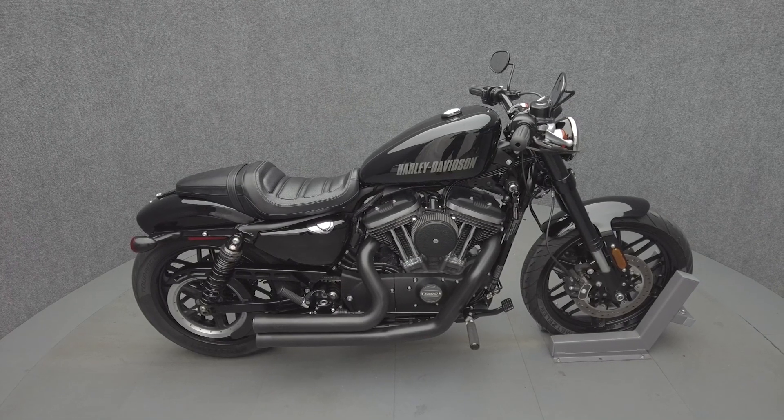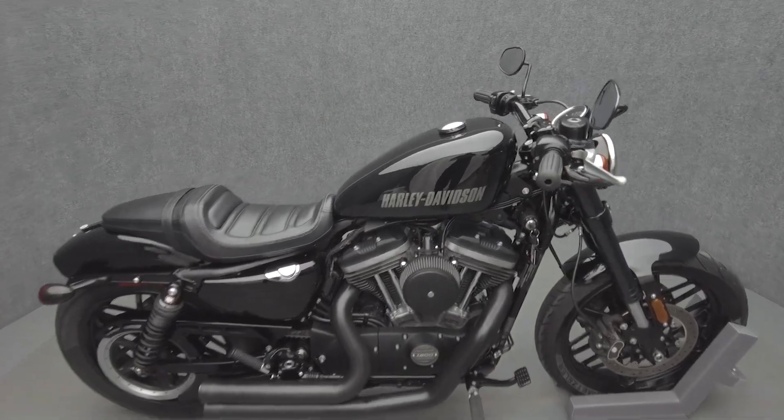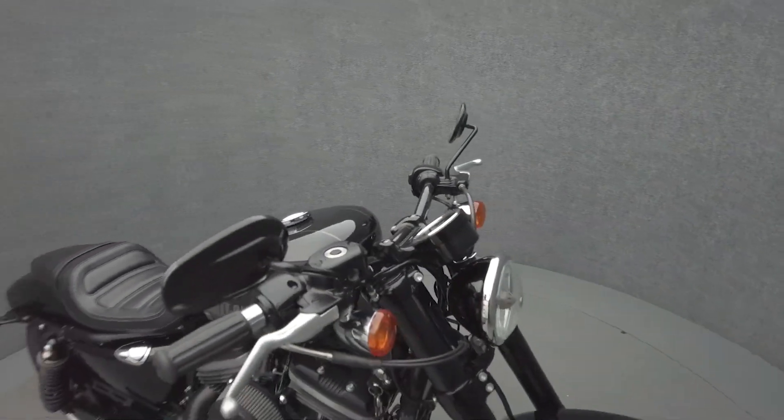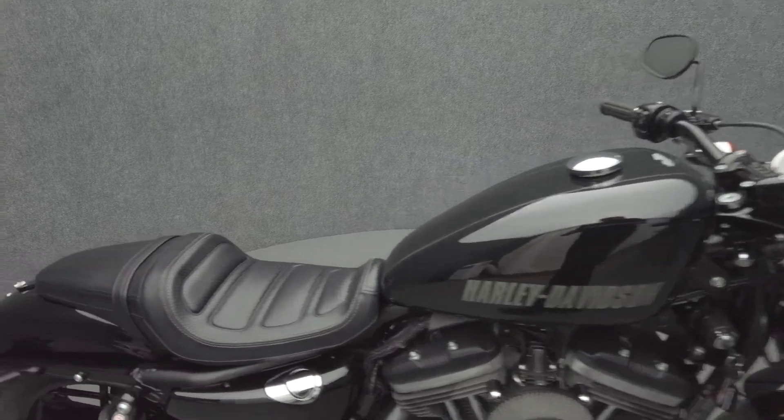Hey everyone, this is Keegan from National Power Sports. This 2016 Harley-Davidson Sportster Roadster with only 5,948 miles passes New Hampshire State Inspection and runs well. It comes equipped with ABS.